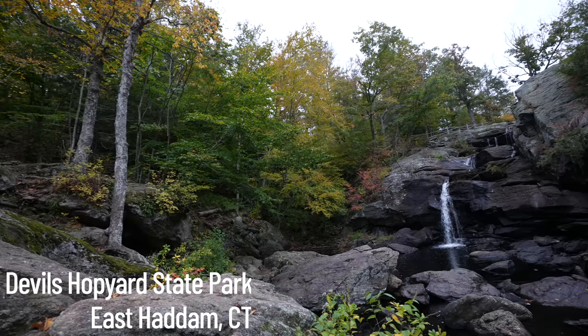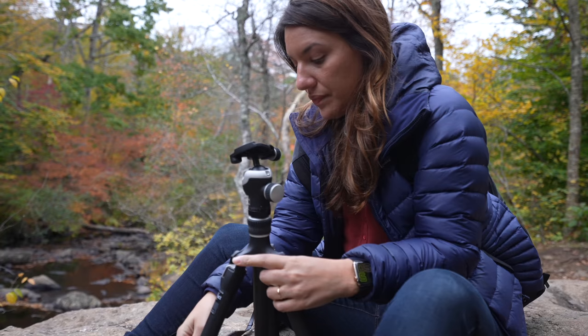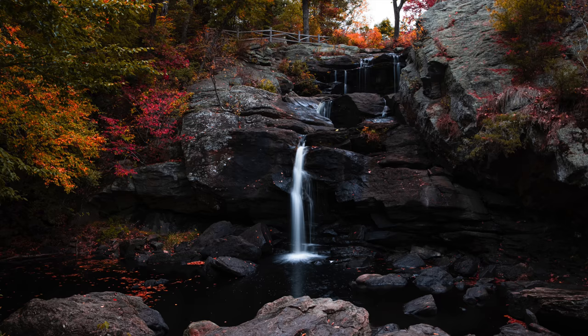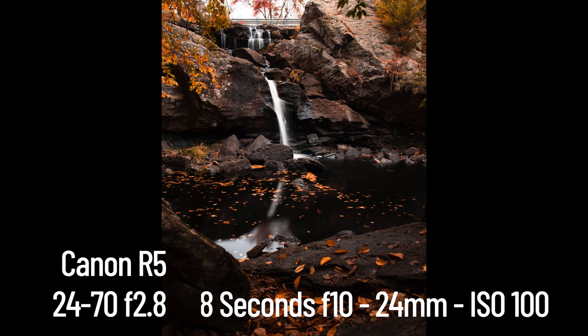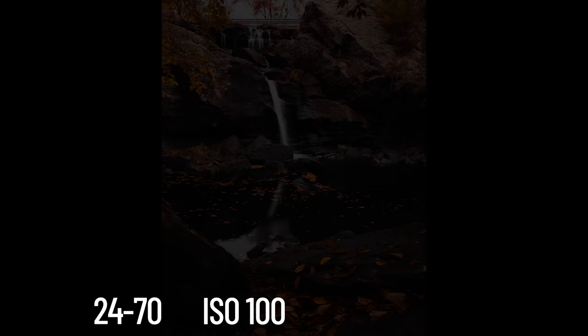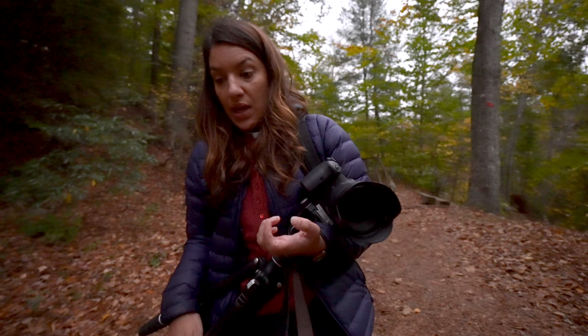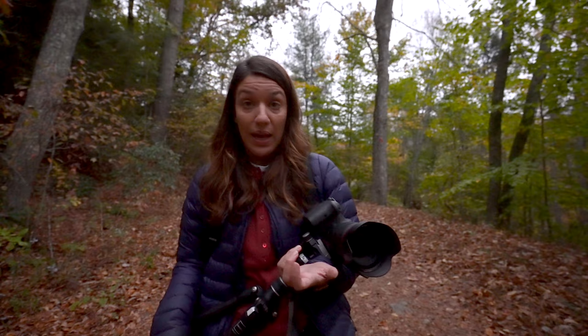The next evening we headed to Devils Hop Yard State Park in East Haddam to create long exposures of the waterfalls. A season of drought has reduced the drama of Chapman Falls, but a long exposure can help bring more interest to the photo. The R5 is still pretty new to me, but I find the camera really intuitive. I had no trouble finding anything in the menus, no trouble finding any of the functions on the camera, and overall it kind of felt like I've been living with it for much longer than I have.